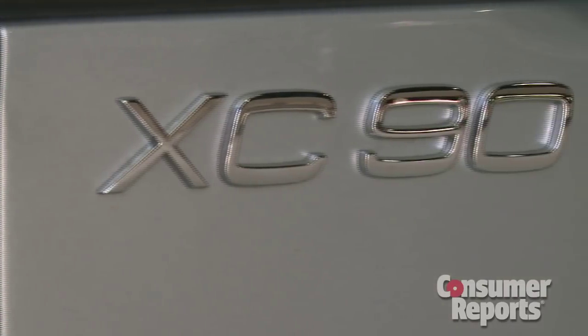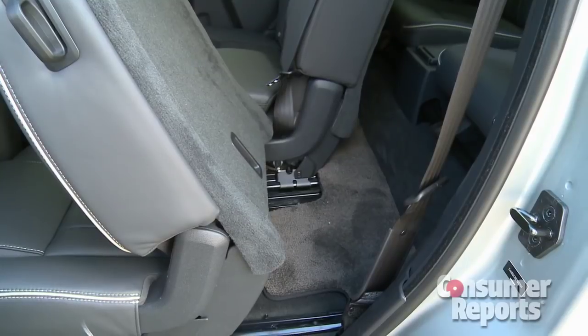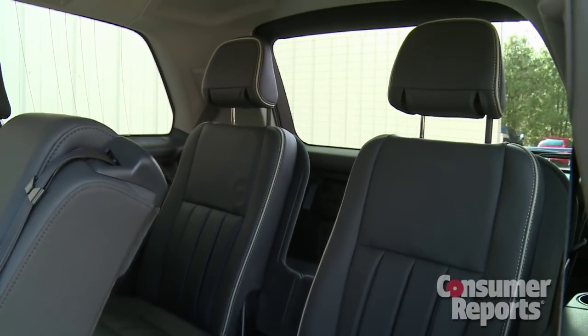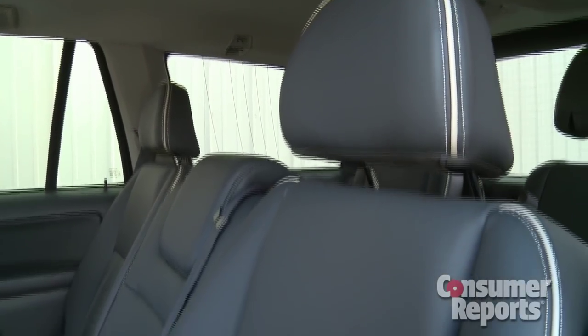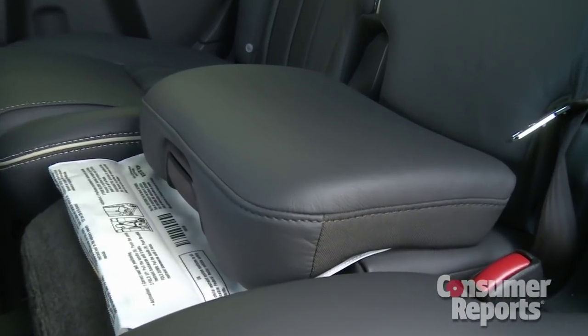The XC90 remains a relatively practical package. There are three rows of seats here, although getting to the third row is tough. Child seats don't fit here well either, with no latch anchors. The second row seat is roomy and comfortable, split into three sections. The integrated booster seat is a unique feature.